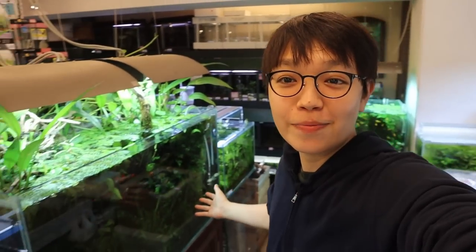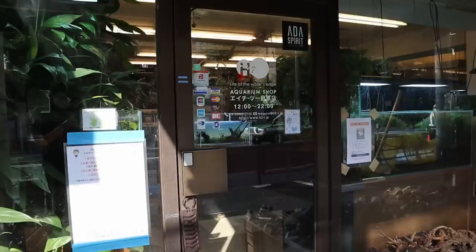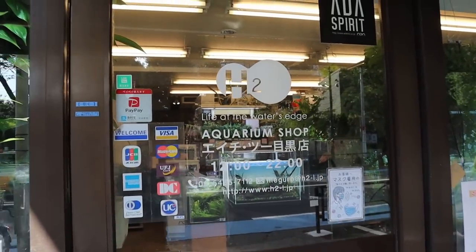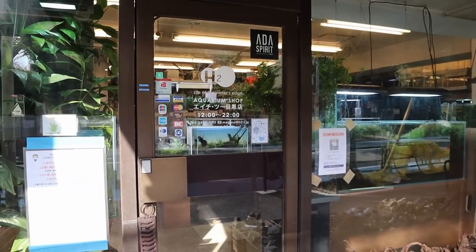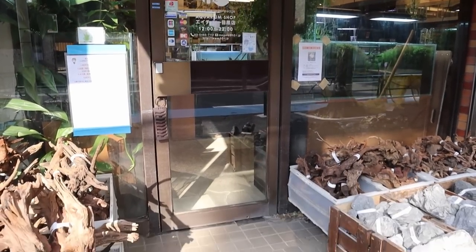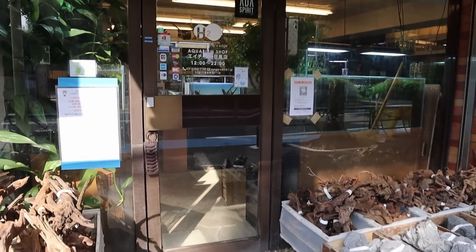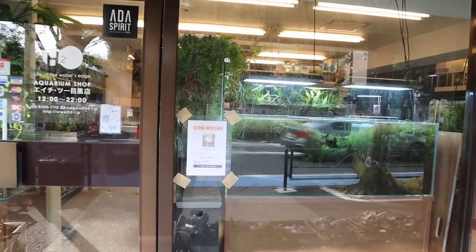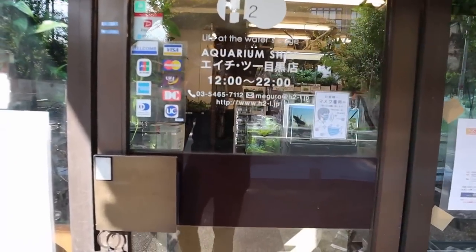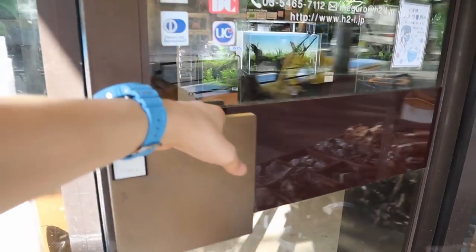Hello and welcome back. Just take a look at where we're standing today — all these amazing tanks. We're at a very special store called H2 Aquarium Shop in Tokyo. The owner has won the IAPLC planted aquarium contest and has worked at ADA Aqua Designer Mano in the past, making him a very accomplished aquascaper. Let's head inside.